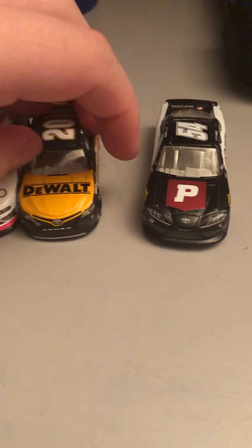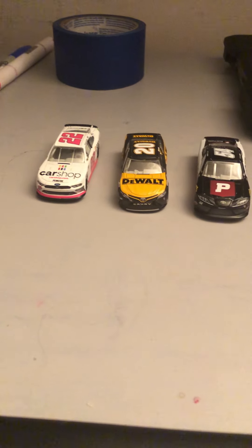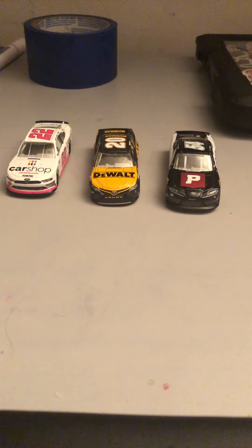So there are your three diecasts for review today. Hope you guys enjoyed. If you did, be sure to leave a like, comment down below, and subscribe if you haven't already — it would really help out the channel. I'll see you guys next time. Thanks. Bye.